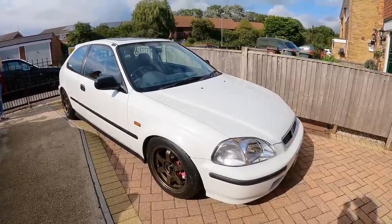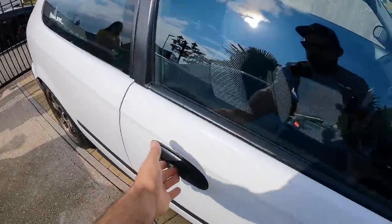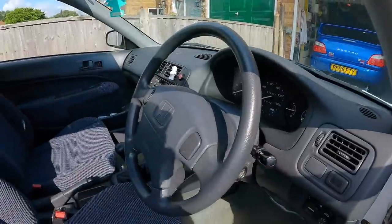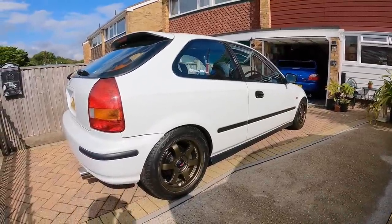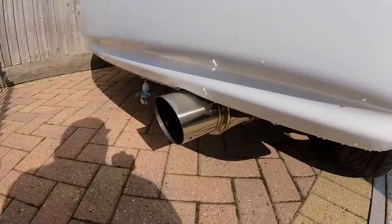Emma's latest project is this Civic and she's already changed the wheels. This thing has got really, really low mileage — 26,000 miles or something like that. Look how mint this thing is. It's sitting really nice, thanks to a set of really posh coilovers. And it's got a cat-back exhaust system as well. Check the big can on the back.